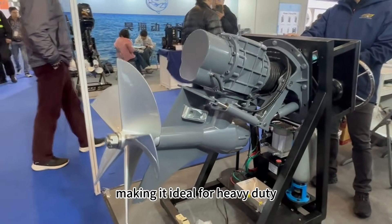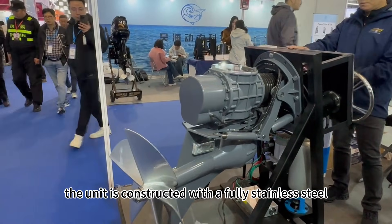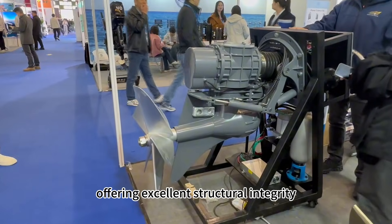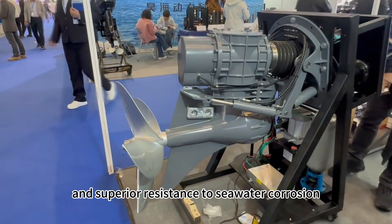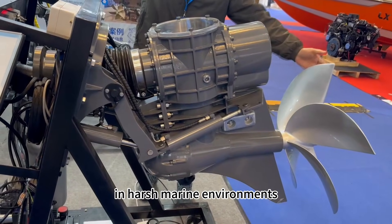Making it ideal for heavy-duty trawling and high-speed cargo transport. The unit is constructed with a fully stainless steel, one-piece precision cast body, offering excellent structural integrity, high strength, and superior resistance to seawater corrosion, enabling reliable operation in harsh marine environments.